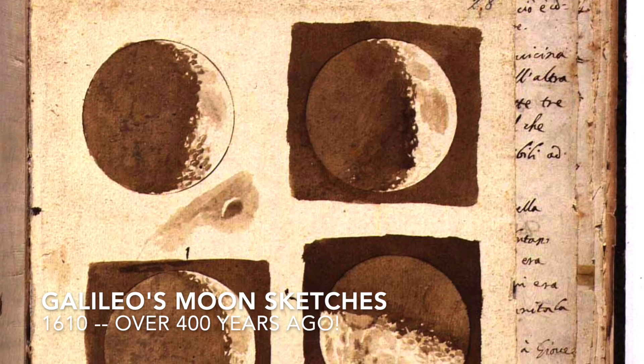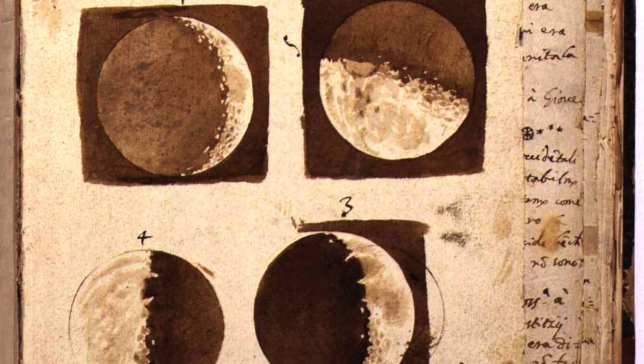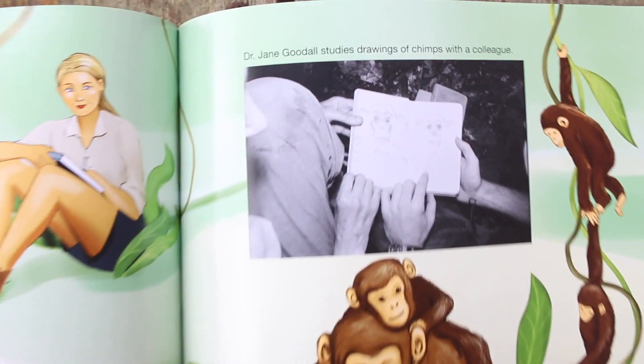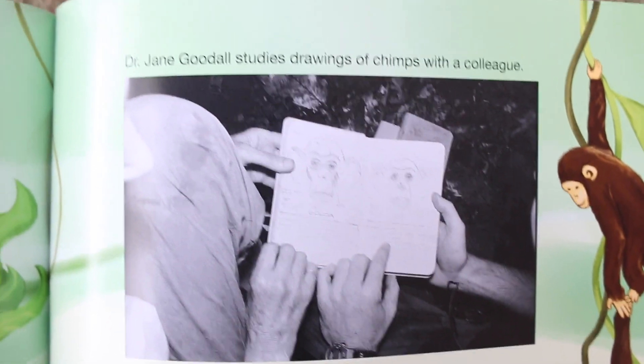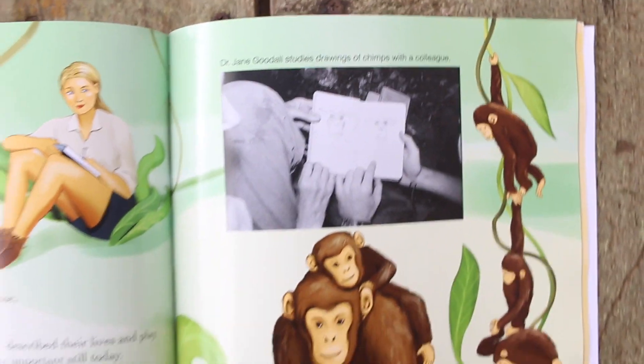People have been keeping nature journals for hundreds of years, and some of them, like those of Galileo and Sir Isaac Newton for example, have led to incredible scientific discoveries. And scientists that are still at work today, like Jane Goodall, who has studied chimpanzees for decades, also record observations in their journals.